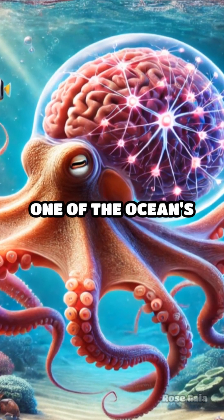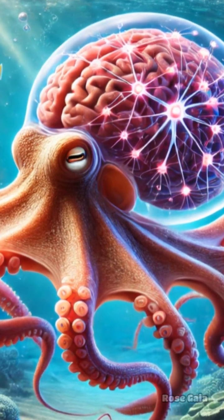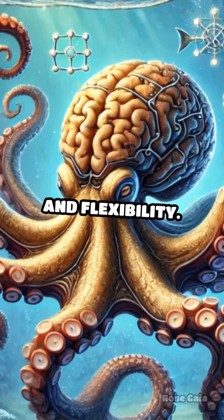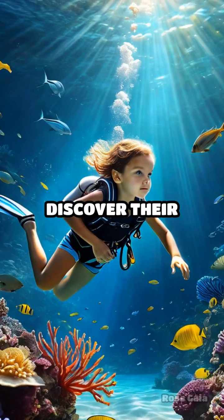Welcome to an underwater adventure with one of the ocean's most fascinating creatures, the octopus. Known for their intelligence and adaptability, octopuses have much to teach us about problem solving and flexibility. Let's dive into their world and discover their secrets.